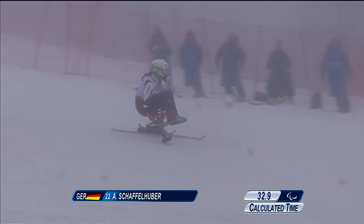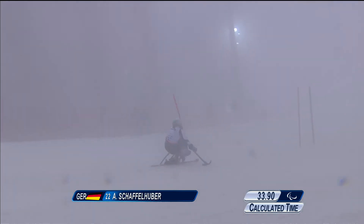They rely mainly on their arms to manoeuvre the sit-ski. And here she comes, Schaffelhuber. We just hope that these conditions are the same for everybody.